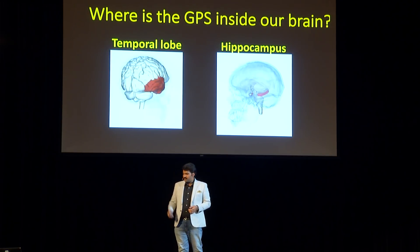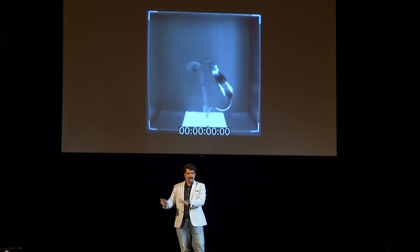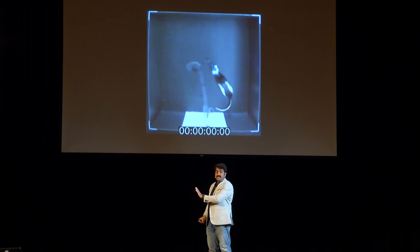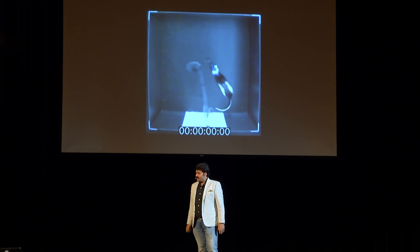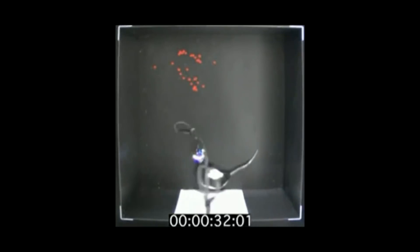I will show you how hippocampus qualifies itself as a GPS system. I'm going to play a movie. A short prelude before playing it: in the movie, you can see a rat running inside a box. Electrodes are connected to the hippocampus of the rat, and whenever the hippocampus gets active, a red dot is placed at that particular location. So whenever you see red dots in the movie, that means the hippocampus is active at that particular location. You can see the rat running inside the box — its hippocampus is connected, and you can see the red dots. That means the hippocampus was active at that particular location.